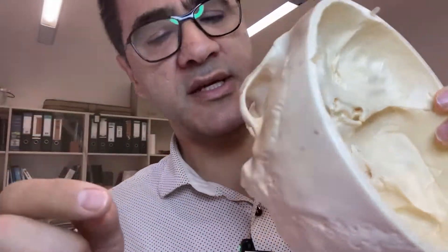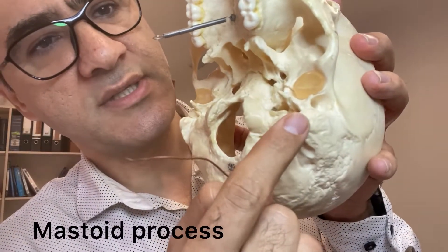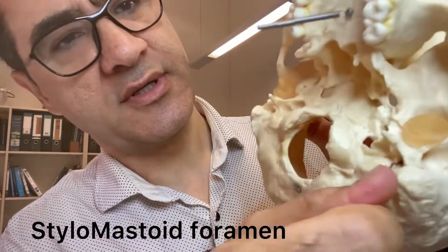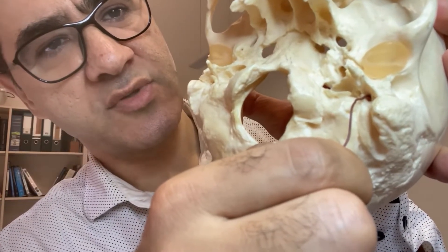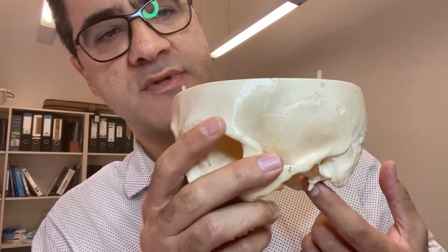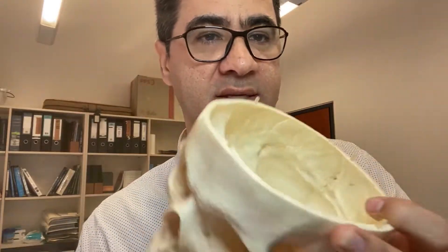Cranial nerve 7 then exits the skull through this opening here. This is the mastoid process, and this is the styloid process. Between the mastoid and styloid there is a hole called the stylomastoid foramen. So cranial nerve 7, the facial nerve, exits the skull through the stylomastoid foramen and supplies the muscles of facial expression — distributing across the face to innervate the facial expression muscles.